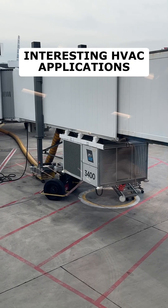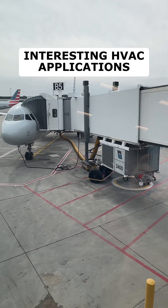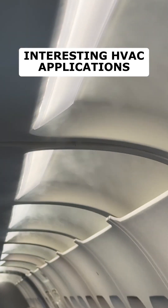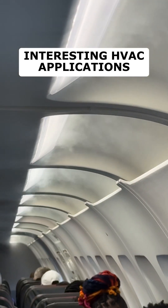The PCA unit is used to cool the plane while it's parked at the jetway, so you don't have to use the plane's own power to run it. They're very unique — they have a very high static pressure capability to push the air through the plane.